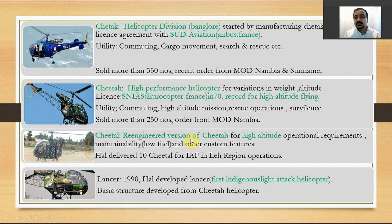The Cheetal helicopter is a re-engineered version of the Cheetah, re-engineered for high-altitude functions and Indian operational requirements. Key improvements include lower fuel consumption and custom features suited for Indian climatic and geographical conditions. HAL delivered around 10 Cheetal helicopters to the Indian Air Force in the Ladakh region. In the 1990s, HAL developed the Lancer, their first indigenous light attack helicopter, with its basic structure derived from the Cheetah.